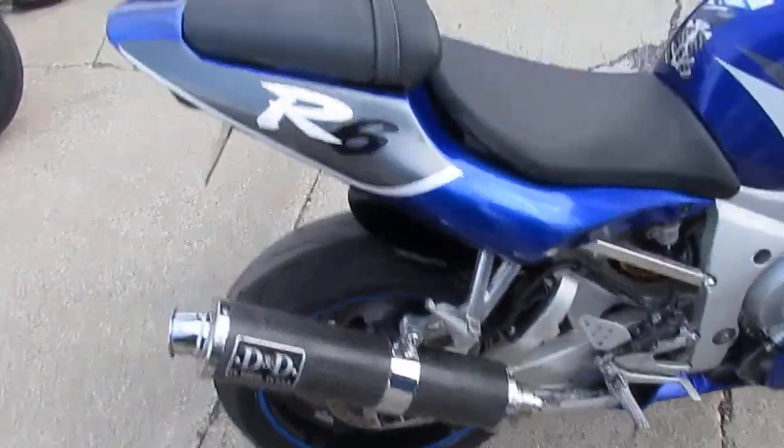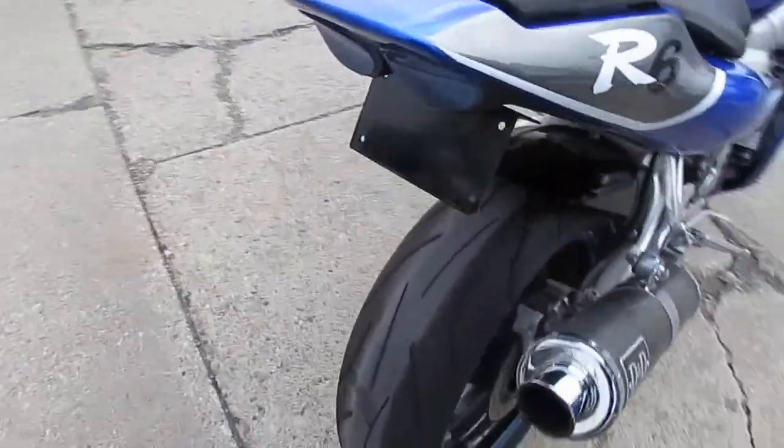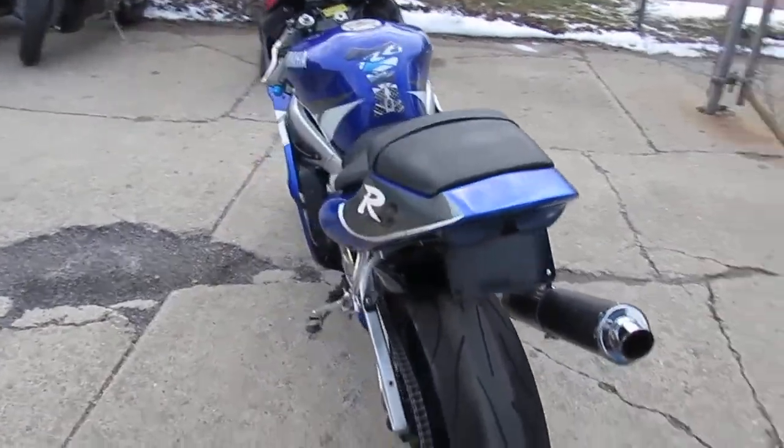It's got the D&D exhaust, CRG levers, flush mount front turn signals, fender eliminator kit. This thing's loaded up. Nice looking bike, actually.